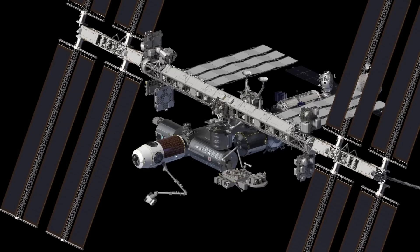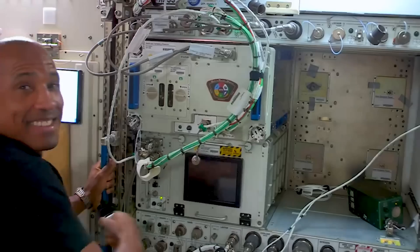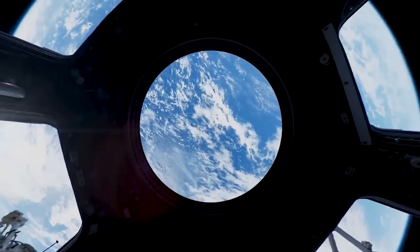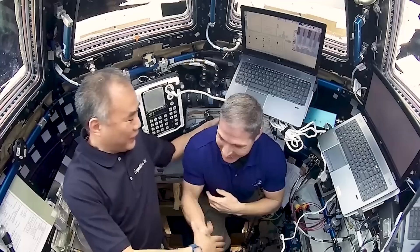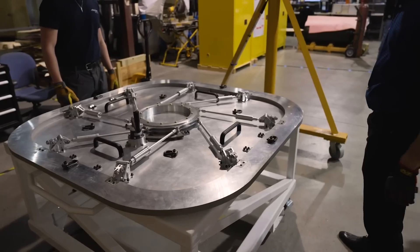Next is Axiom's HAB-2 module, which is expected to launch in 2027, a year after HAB-1. It will provide quarters for an additional four crew members, allowing the station to support up to eight crew. It provides complete ECLSS support, commercial high-data satellite communications, and a CanadaArm 3-style remote manipulator system for Axiom Station. In a lot of ways, the second module is very similar to the first.